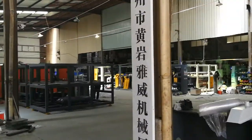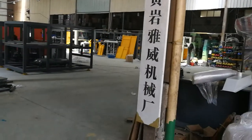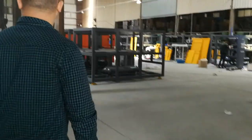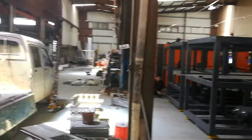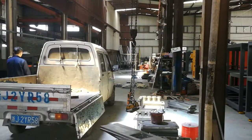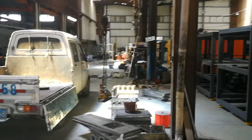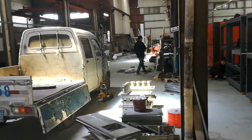This is our Chinese company name. This is our main construction: the main structure of the PET blow molding machine workshop for welding — welding the main structure.